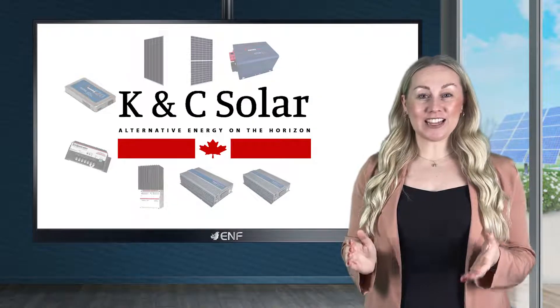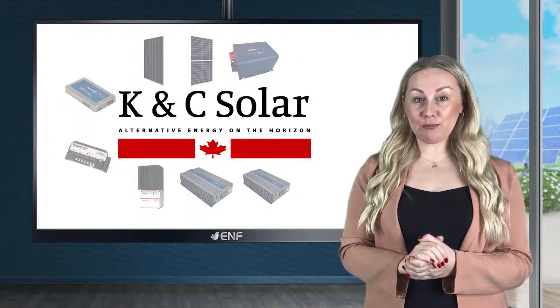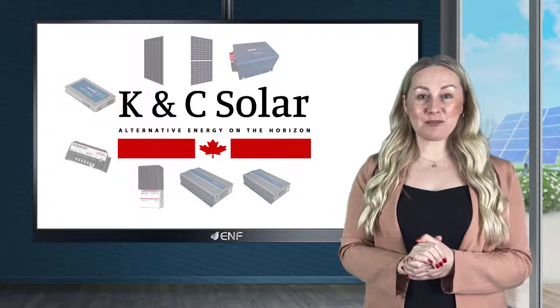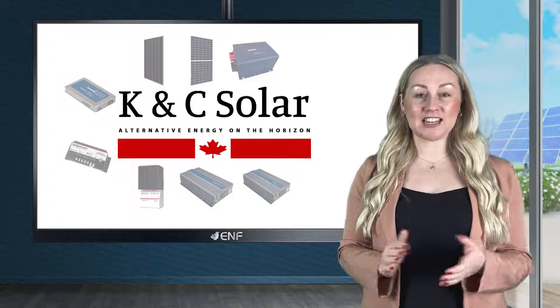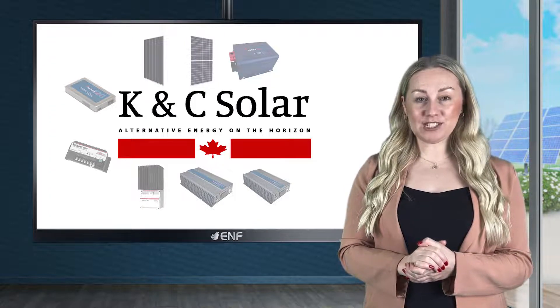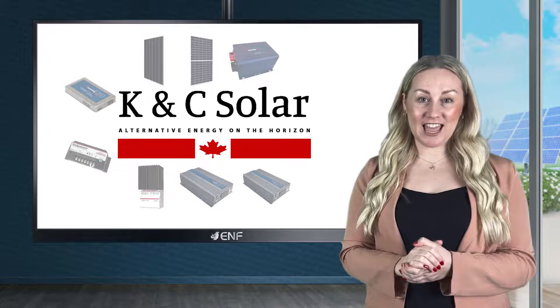K&C Solar is a prominent wholesaler of solar products such as panels, inverters, storage systems, cables and other components in Canada and the United States. We also sell and install custom-designed photovoltaic kits to meet the energy needs of customers.